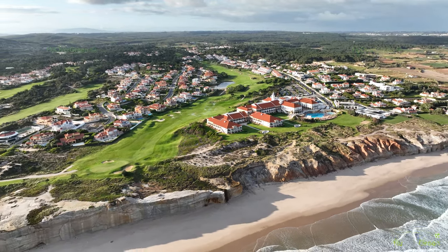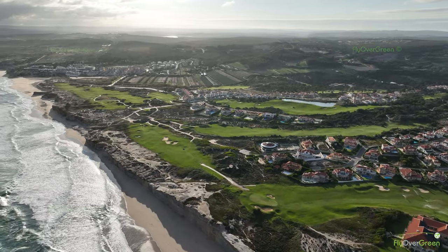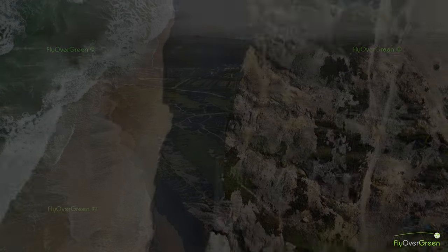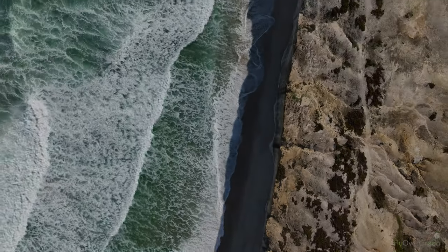Praia d'El Rey golf course is ranked 29th in the Golf World Top 100 for Europe Continental, and in the Leading Courses ranking defined by players, it is 6th in Portugal. Praia d'El Rey golf course!